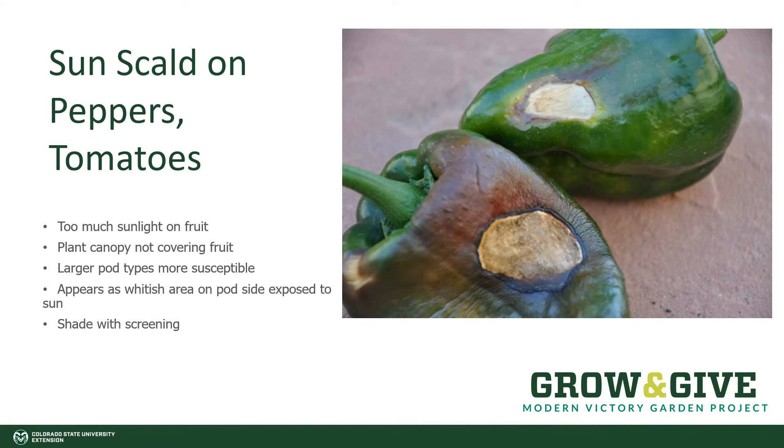On the fruits themselves, sun scald can happen, especially in the high elevation of Colorado. This is where the sunlight strikes the fruit directly and damages the tissue. Very often it's because the plants don't have enough canopy to cover those fruits as they're developing. There's nothing wrong with eating the rest of the fruit, but it is unsightly.